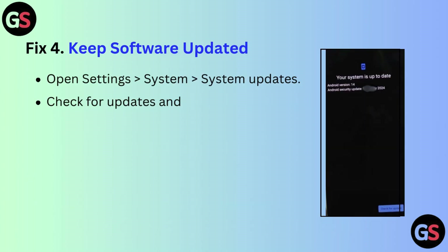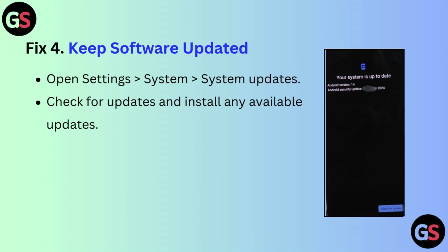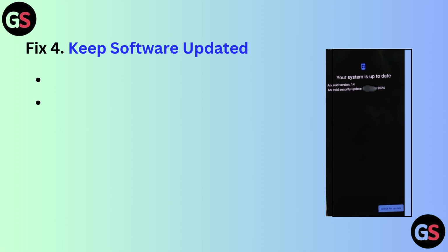Fix 4: Keep software updated. Open Settings, then System, then System Update, and check for updates and install any available updates.